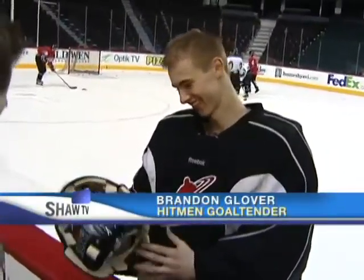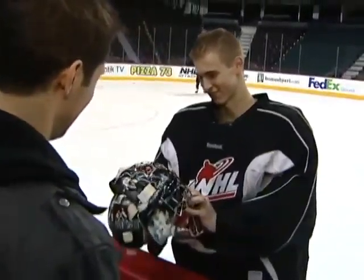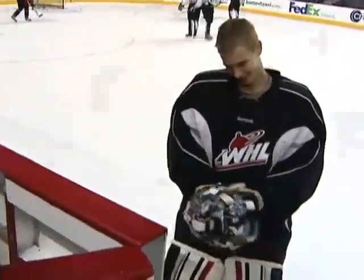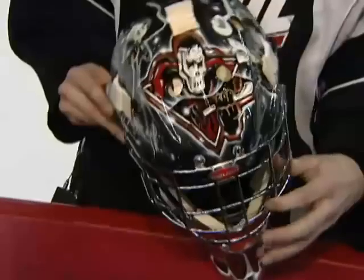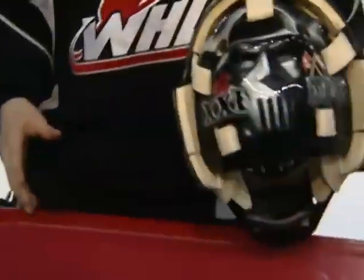The mask is looking good. Glover is excited — this is the first time he's seen it all done up. Jason did a really good job. Look good, feel good, play good — as they say.